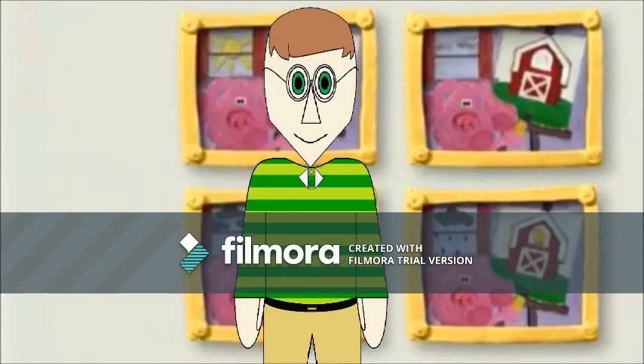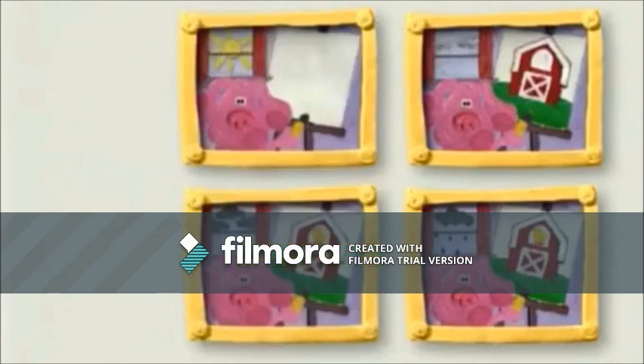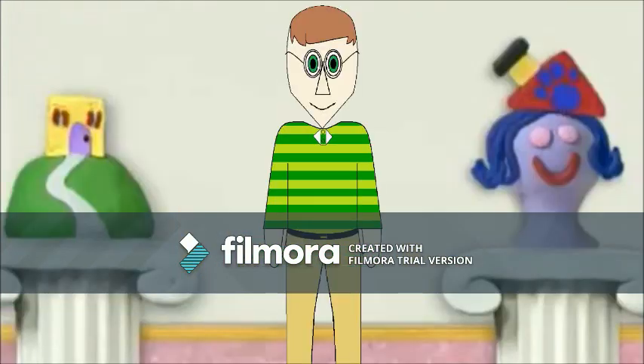Wait a minute here! Hello! Do you see which way Blue went? She went that way! Oh, this way! Thanks! Come on! Oh, look! It's a sculpture of our house!